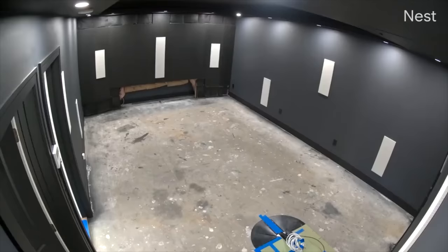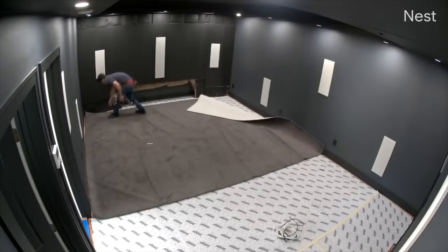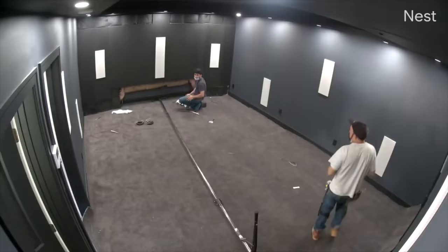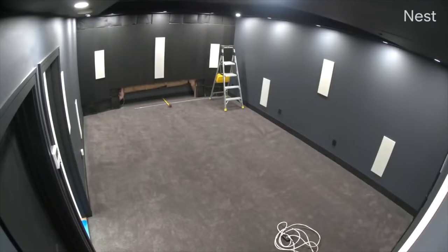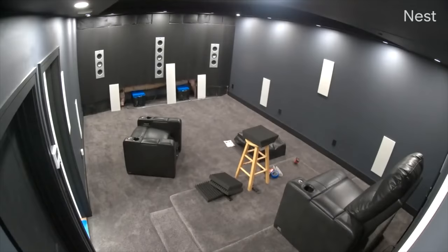We also installed a plush carpet and dense pad as part of a broader acoustic treatment plan. Our local carpet place installed the carpet and pad in the room and on the riser. We chose a dark and plush carpet with a dense pad to further improve image quality and acoustics. We carpeted the riser separately from the floor so we could move it forward or back, or even remove it in the future.